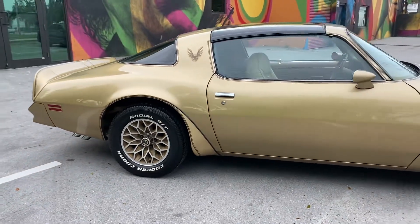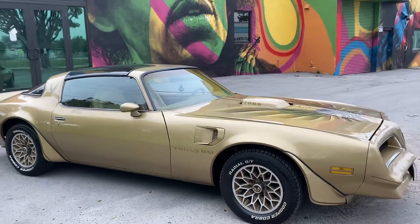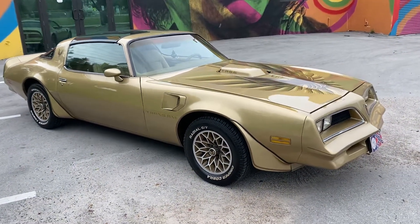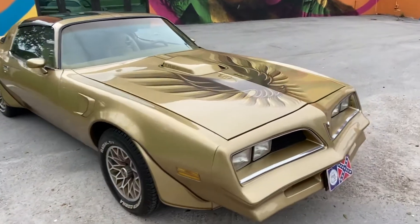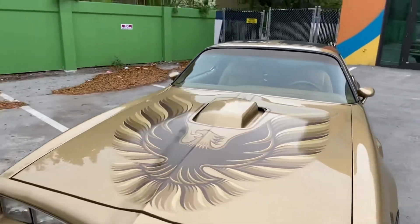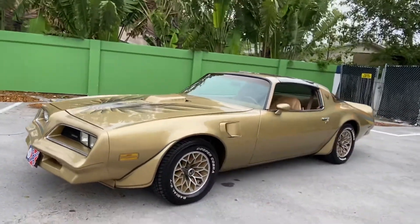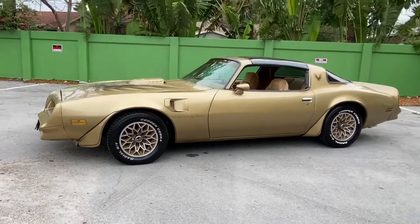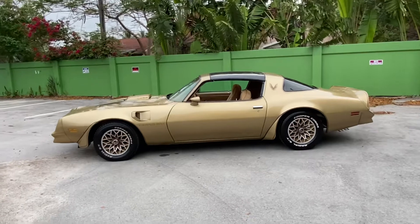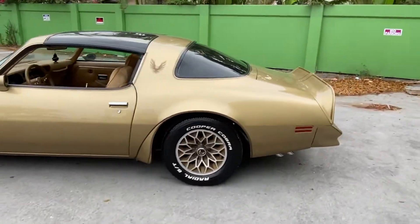Beautiful 78 Trans Am, 6.6 Bandit Edition. It's an air conditioning car, the paint is super clean and the interior is super nice. Shipping available in most of the states, 4 to 500. Pick up the phone and call to buy this Bandit today.